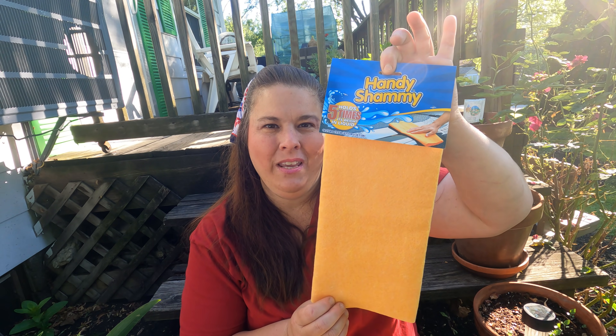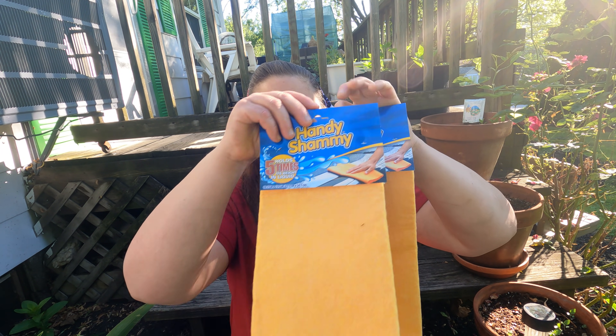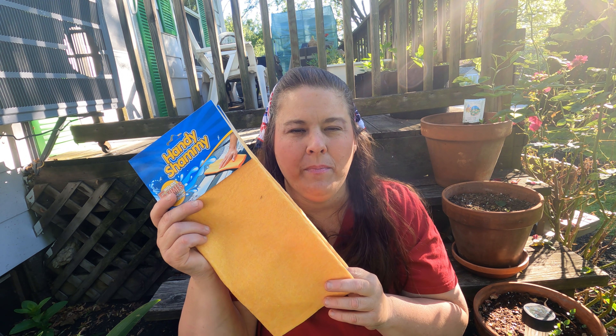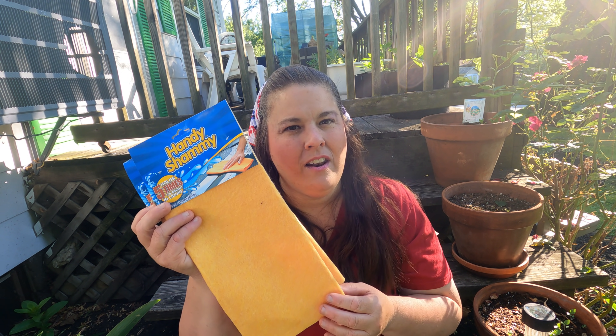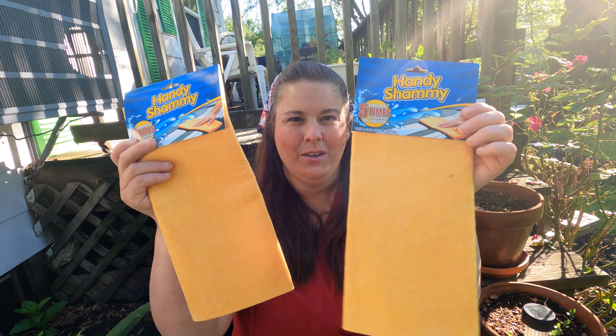This brings me back to my childhood — my dad had these when he would wash the car. These are chamois and they work really great. I got two of them and I'm going to cut them in half. Every once in a while I have a spill on the floor or something like that and it's kind of a mess to clean up. I spotted these and I don't think I ever bought them before, but I thought they'd be great to clean up spills.